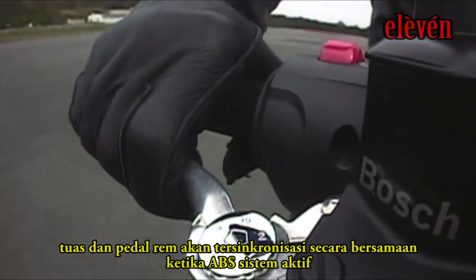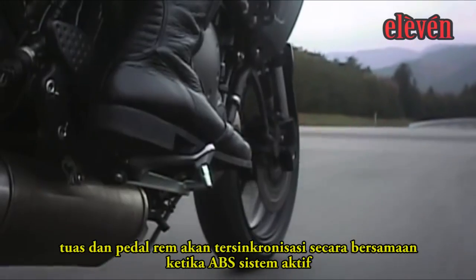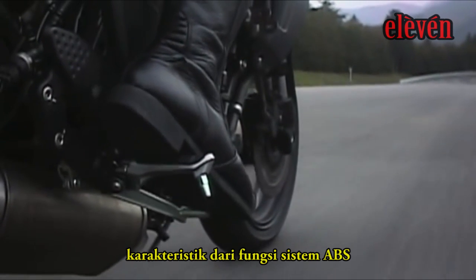The brake lever and pedal vibrate when the ABS system activates, a characteristic of the ABS function.